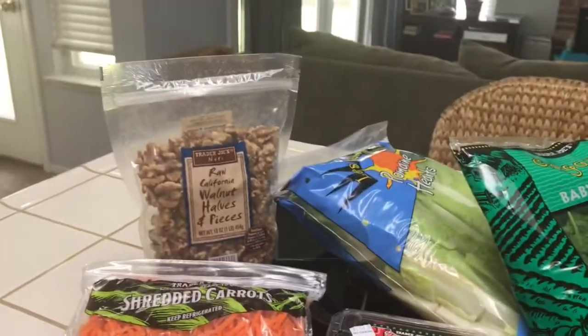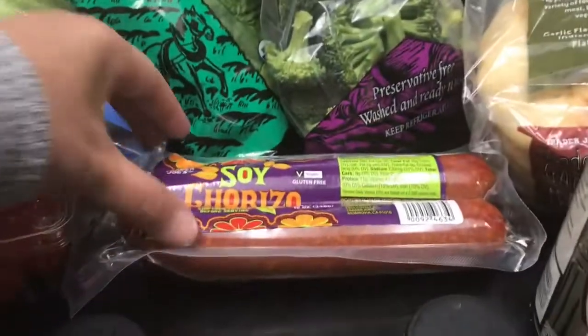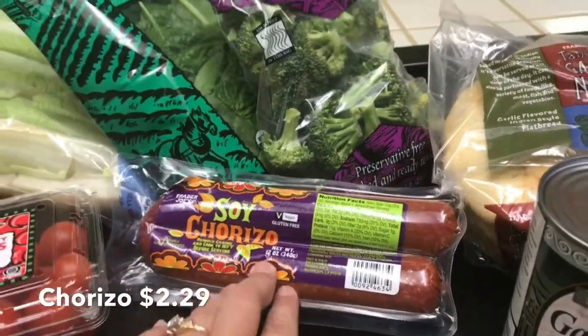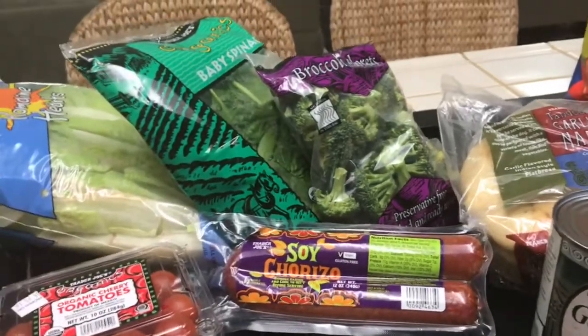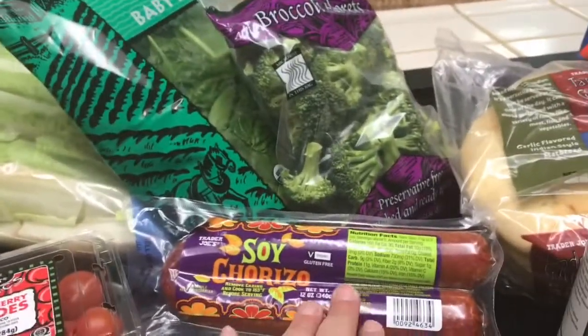I'm going to be using those walnuts in the cookies as well. And soy chorizo — once you've had this soy chorizo, I don't know if you'll buy the other chorizo anymore, like the pork or beef. It's just so fatty. Anyway, I love this soy chorizo and Raleigh does too.